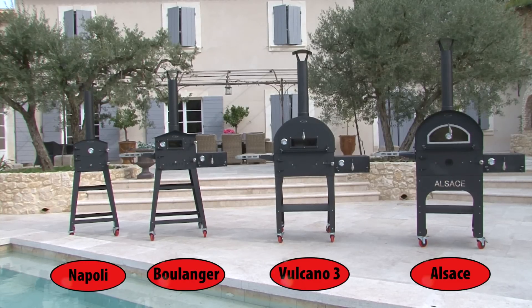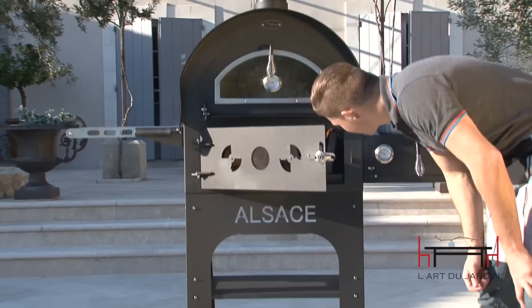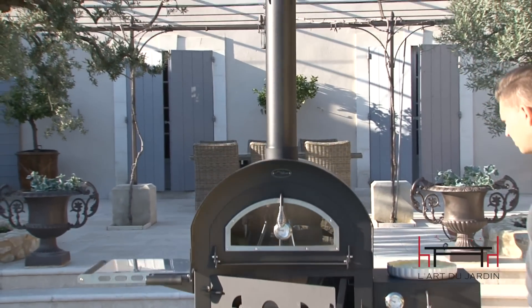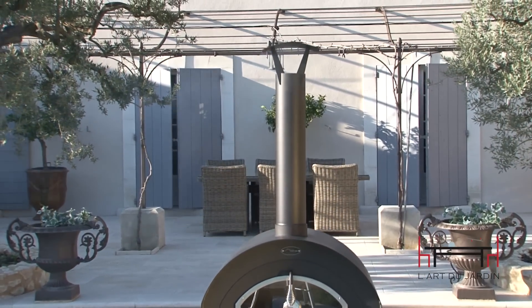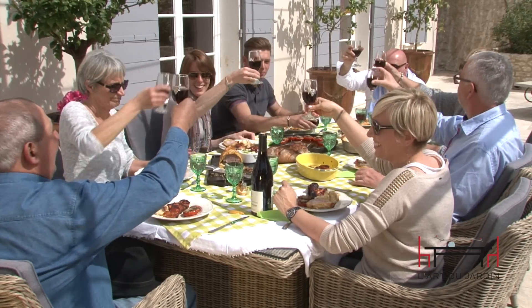L'Art du Jardin ovens are the perfect way to create recipes that are sure to impress your friends and family, make you the wood-fired neighborhood hero, and create the perfect focal point for years of fun and happy times. Enjoy and eat!